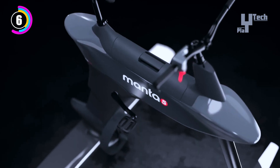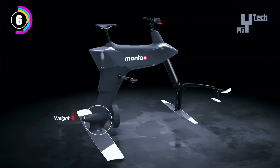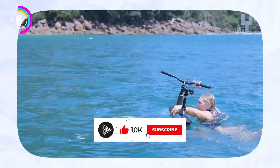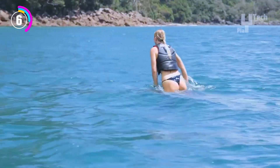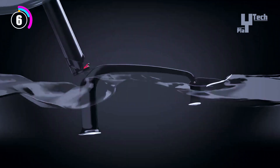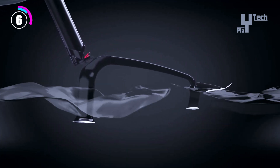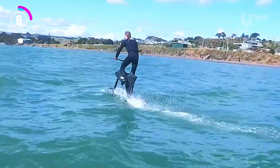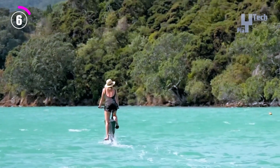The SL3's agile design and stability make it suitable for riders of all sizes and abilities, whether experienced or new, letting you carve and drift with ease. Its long-lasting battery guarantees hours of uninterrupted ride time, and its modular design makes storage and transportation a breeze. The Manta 5 Hydrofoil SL3 retails for $9,745.